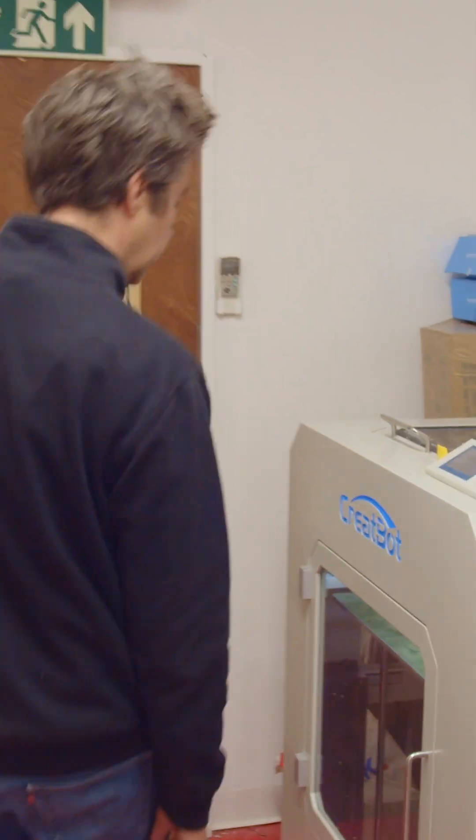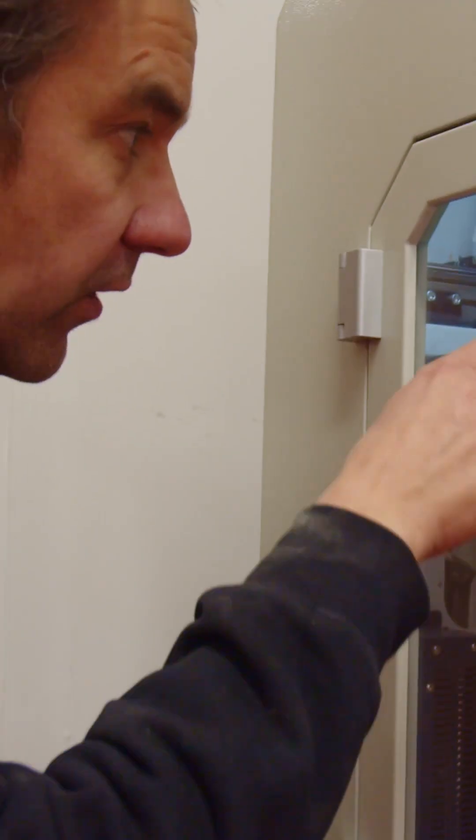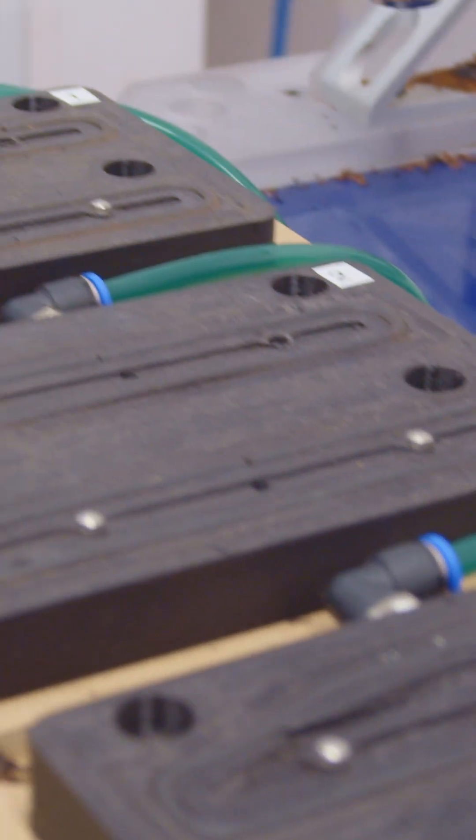I want to show this new room that we're setting up. This is our 3D printer — it's got a printing bed of 600 by 600 millimetres. You can see it's printing this bridge vacuum bed for our new system that we're working on.